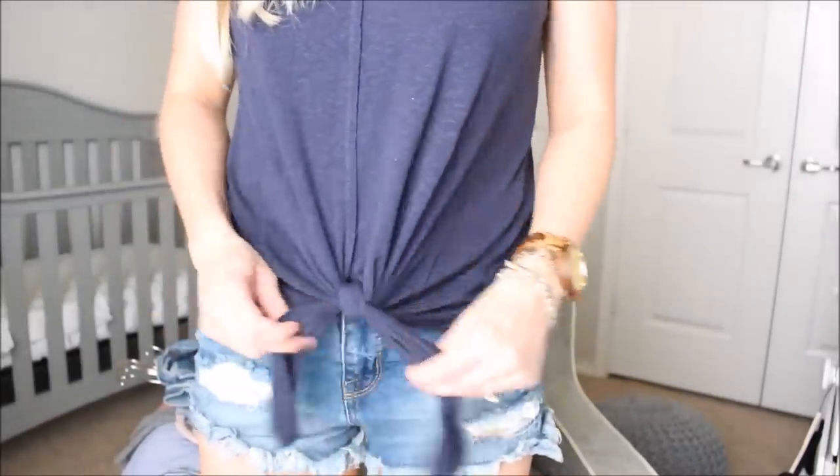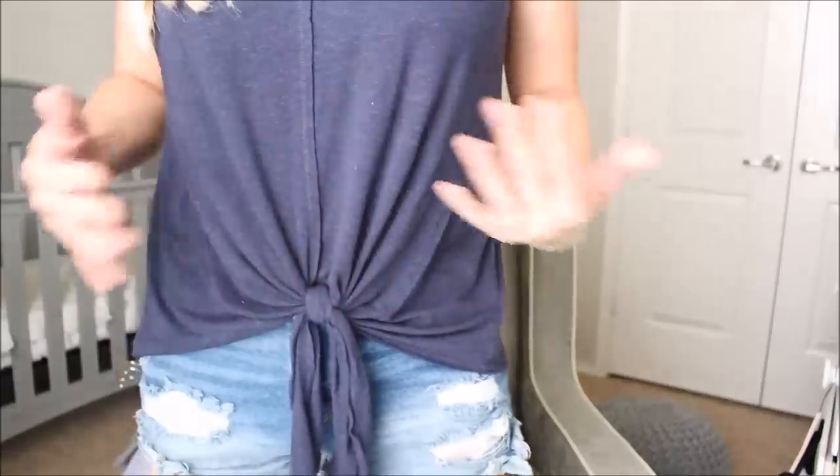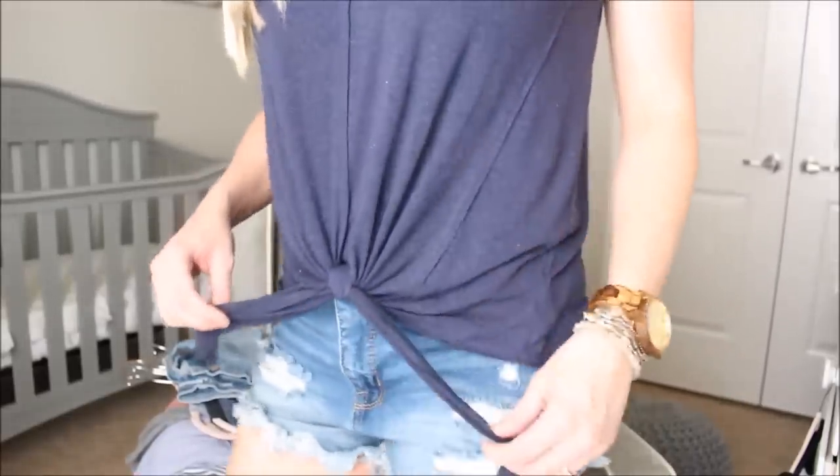Moving on to the haul — I'm going to cover what I'm wearing first because it's also part of the haul. My entire outfit is from Target, including my favorite earrings, which are Sugar Fix by Bobble Bar. The top is from Universal Threads. It ties down in the front, is very thin but really good quality — I've already washed it, it didn't shrink or fade. It's a little longer in the back and really flattering.